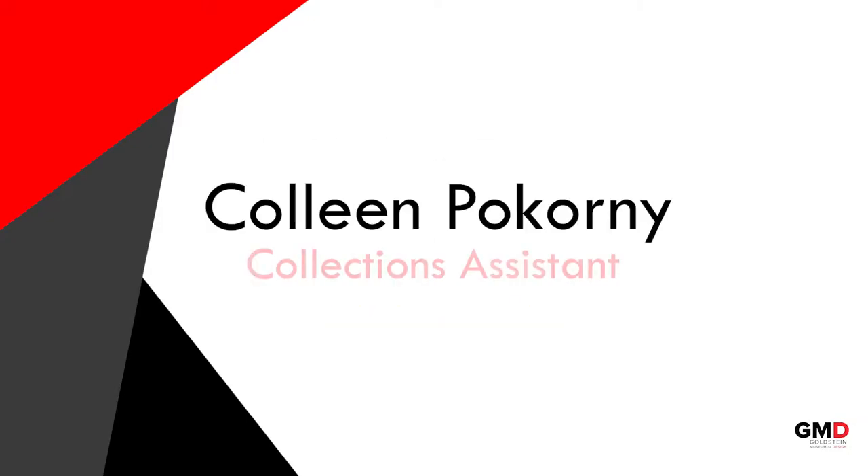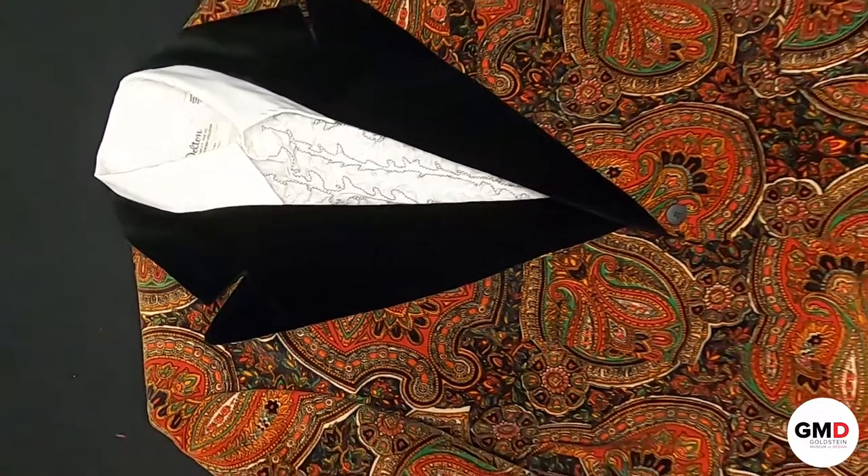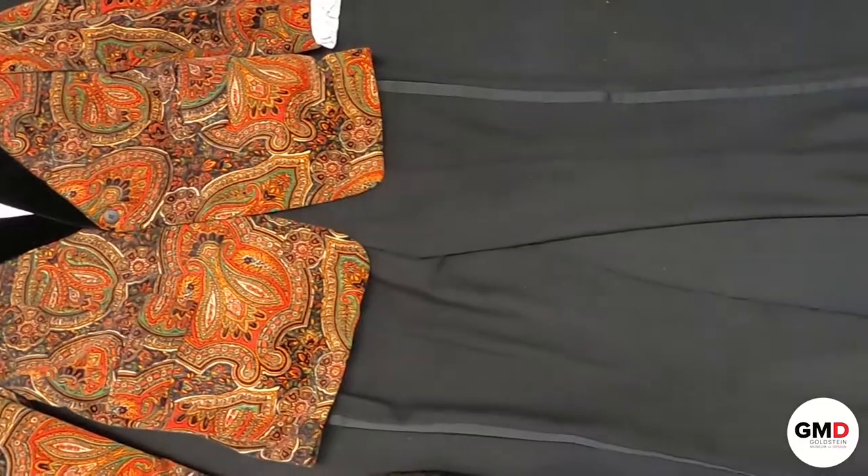Hi, my name is Colleen Pokorny and I'm a collections assistant at the Goldstein Museum of Design. This video is going to highlight menswear garments that are representative of the Peacock Revolution from the late 1960s and early 1970s.